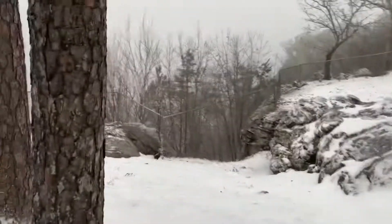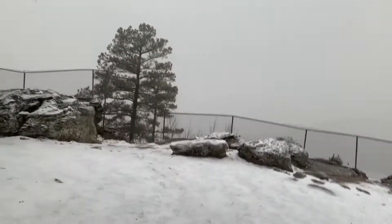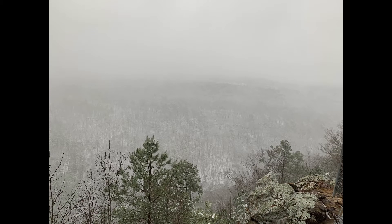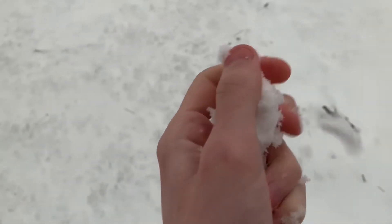We are up on the mountain. It's snowing and very, very cold. I'm going to put some photos of what I just took over there because I'm very cold, but snow is perfect. Perfect snow.